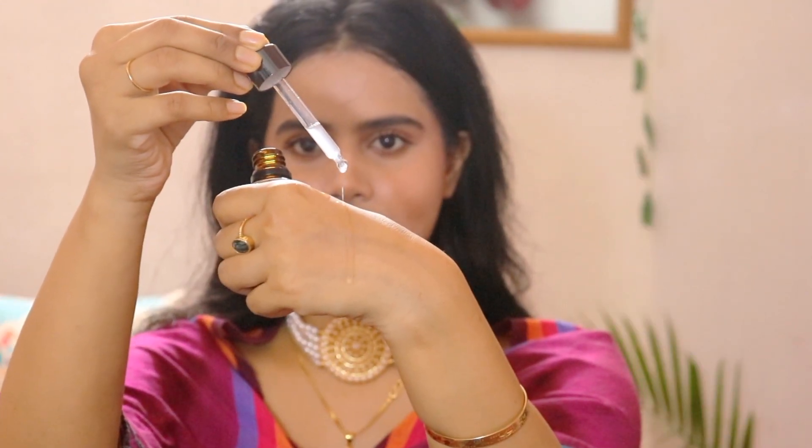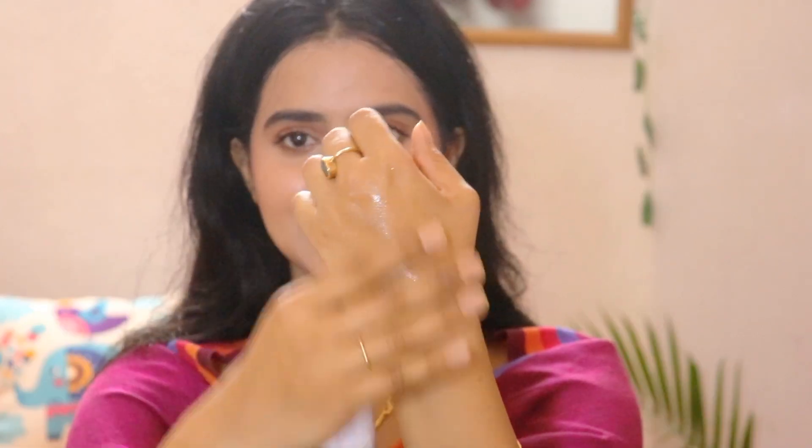It is very, very lightweight, as you can see here, and it is instantly absorbed into the skin. So if you are looking for a good, lightweight, budget-friendly serum that adds glow and radiance to the skin, this is a perfect option for you. The purchase link is provided in the description box.